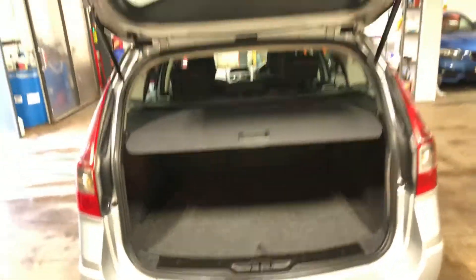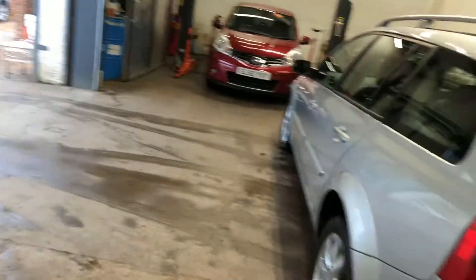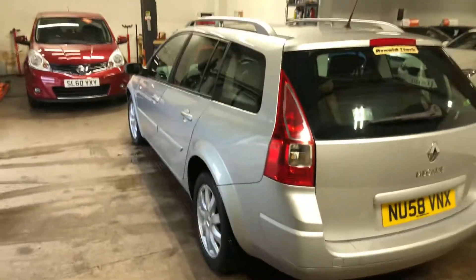There we go. There is the tailgate, parcel shelf, all that stuff. Let me go up the passenger side of the car now.